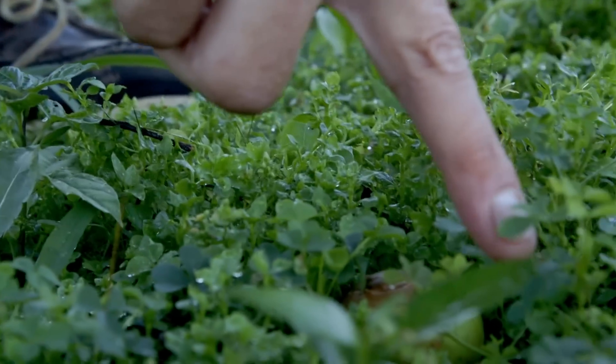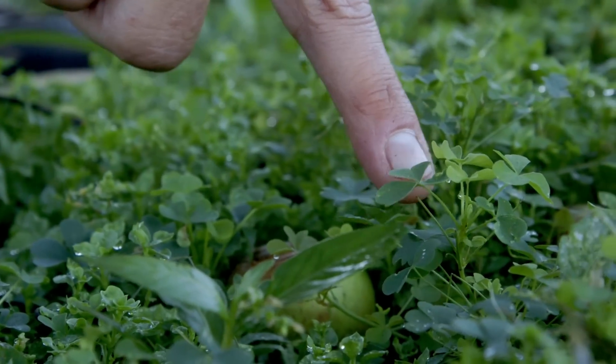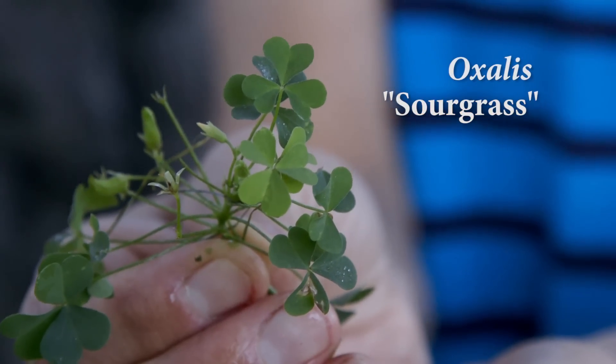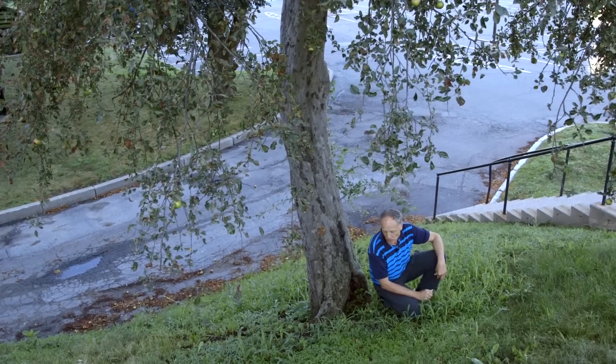Chickweed has a very nice combination of alfalfa sprouts and baby spinach flavor. The other plant down here is called sour grass — it has clover-like leaves but gives you a very tart, sour taste. So after having some good green chickweed, you can punctuate that with a little bit of sour taste from the sour grass.